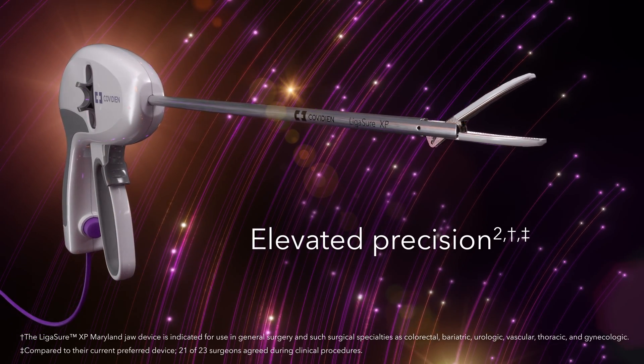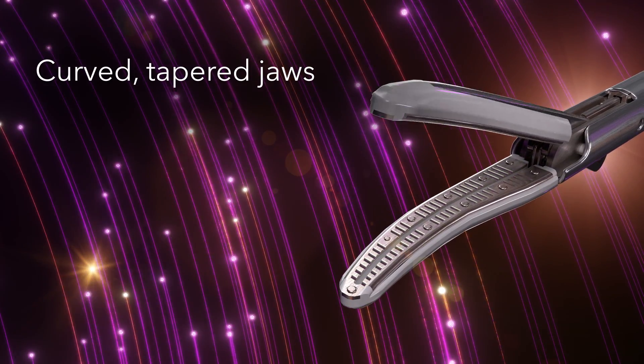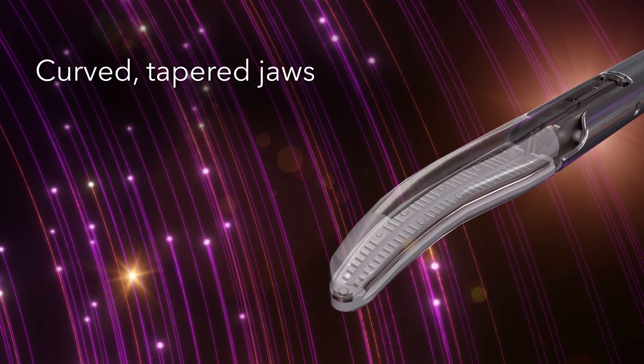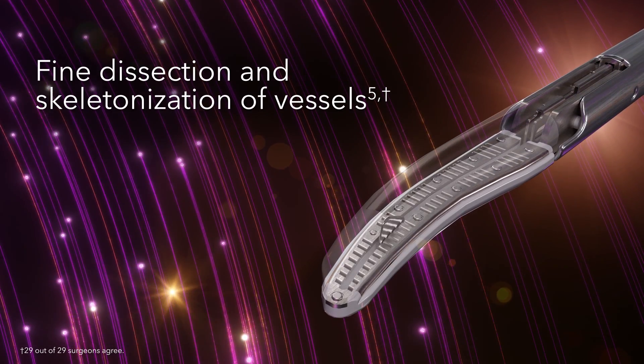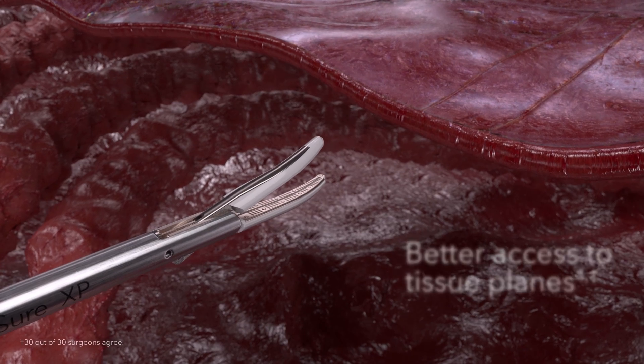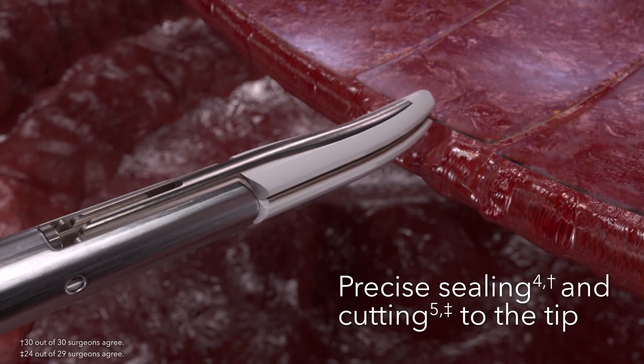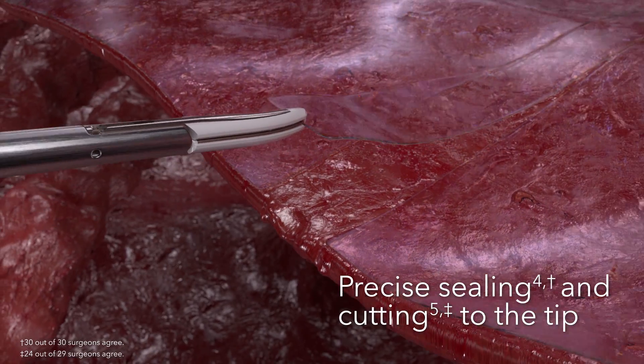Explore an elevated level of precision. The Ligasure XP Maryland jaw device's curved, tapered jaws enable fine dissection and skeletonization of vessels, allowing better access to the tissue planes and offering precise sealing and cutting to the tip of the jaws.